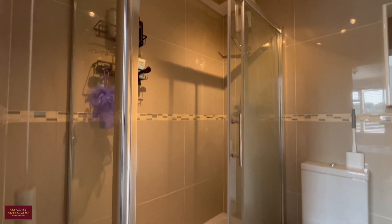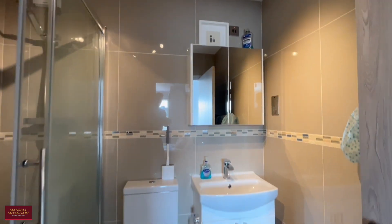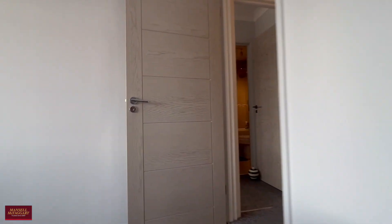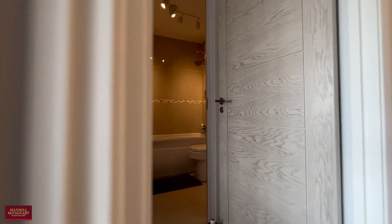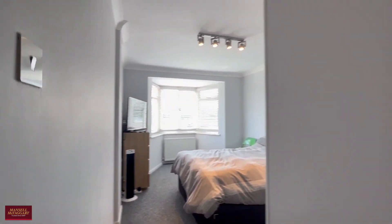We've got the en-suite shower room for bedroom two — tiled walls, WC, and hand basin.